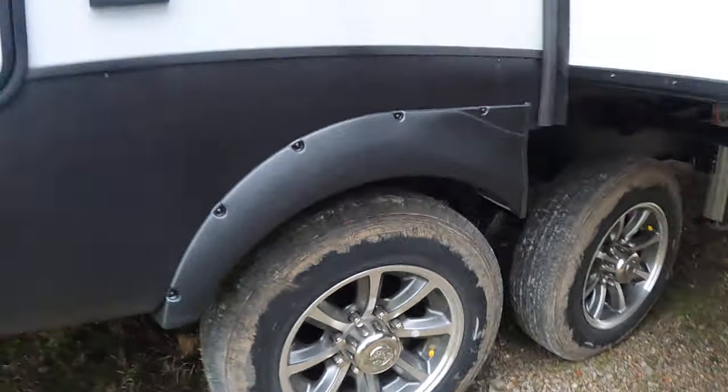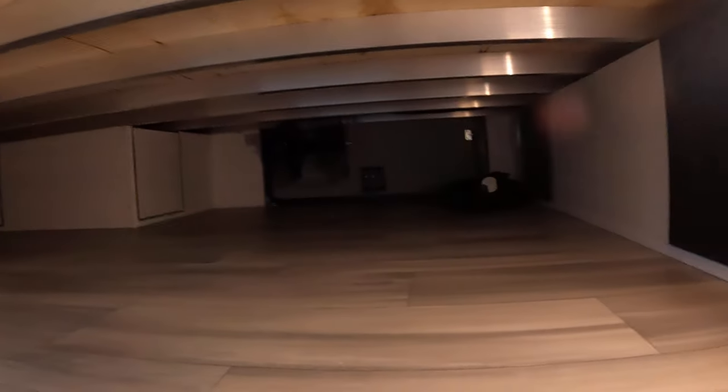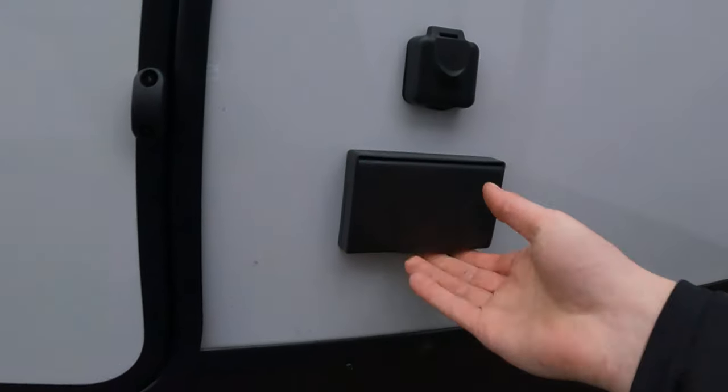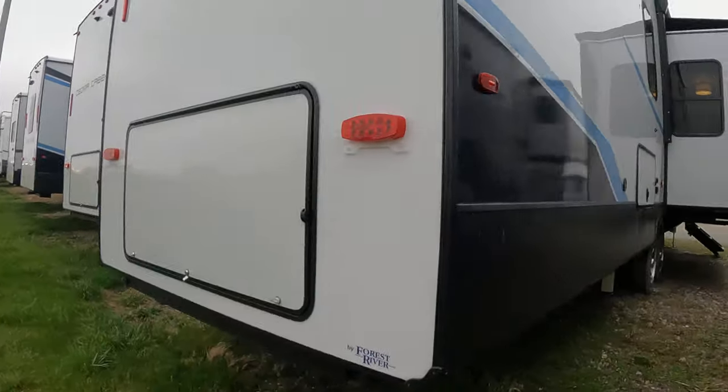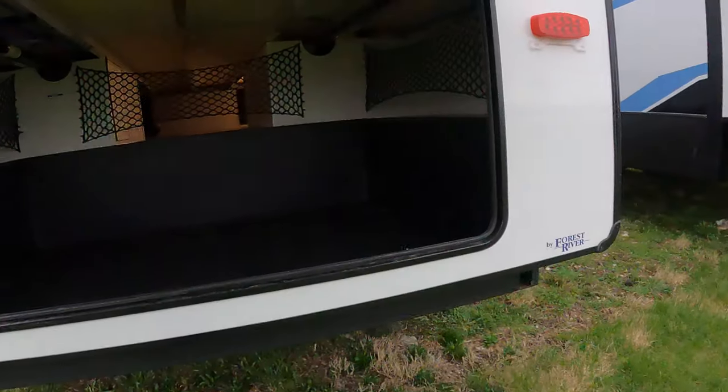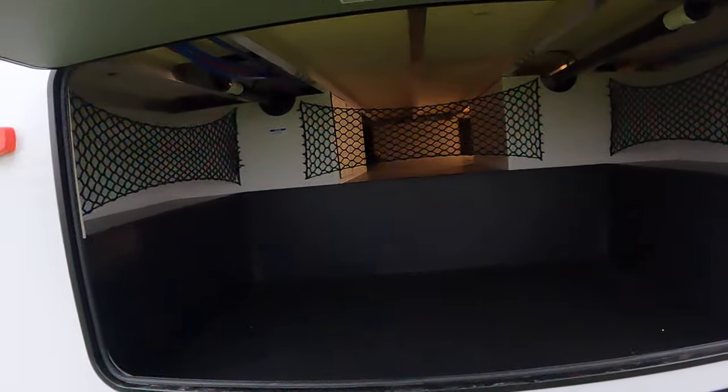Nice rims on there — sorry for the mud, gets a little nasty out here sometimes. Big pass-through, big big pass-through — this is actually pretty darn unique. There are 110 GC or 110 outlets there, and a sprayer port. It's going to be a little loud back here next to the highway, so I apologize. Rear loading on the pass-through, which is a pretty cool thing — definitely can put tons of gear back here.